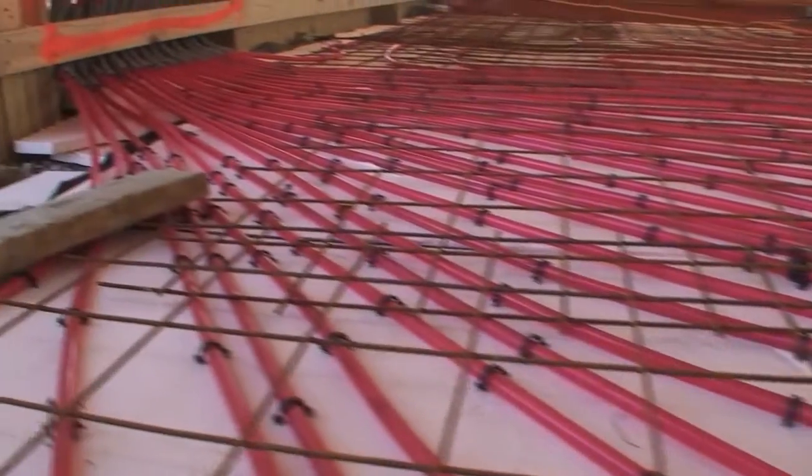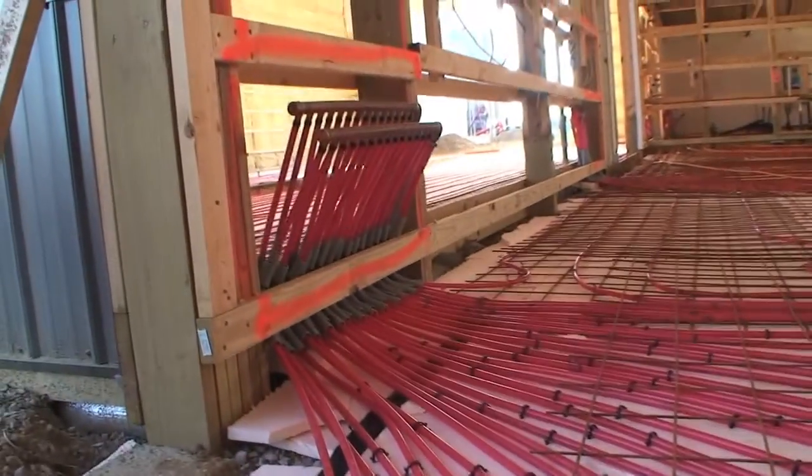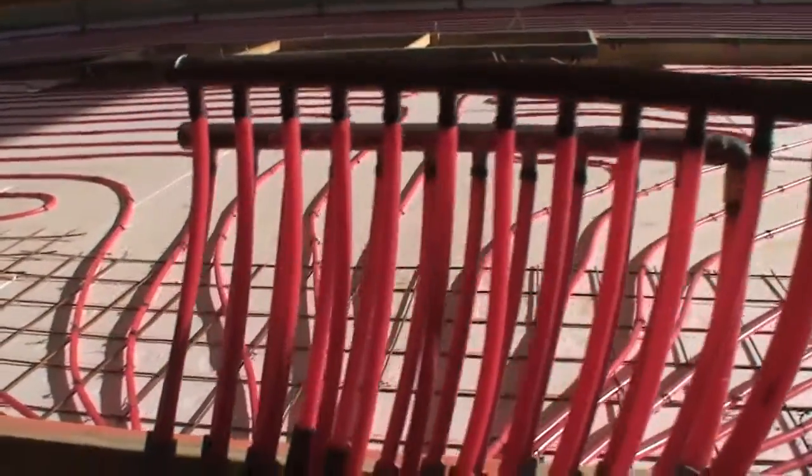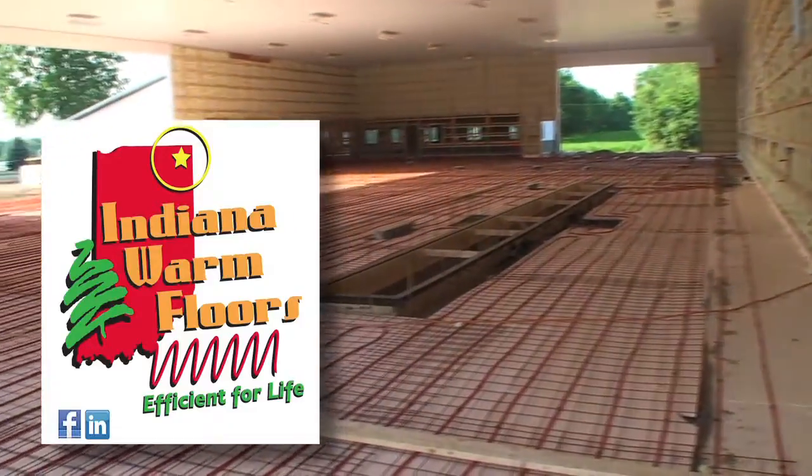This main room has four manifolds in it. We want to have access to them, but they don't have any controls. All the circuits are of equal length at 250 linear feet.